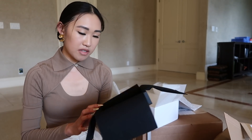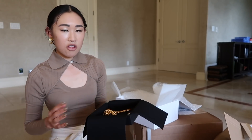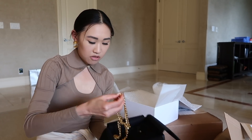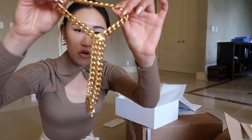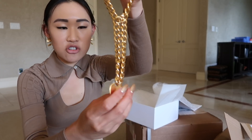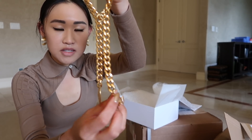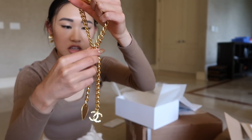This next piece is a Chanel necklace that Thread Styling helped me find. Thread Styling is like a personal shopping service and I use them to find things when they're sold out in the US. It's basically a chain choker necklace with Chanel charms on the bottom — there's a heart one, a CC charm, and it clasps with a little CC closure.